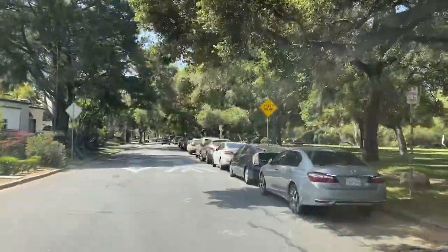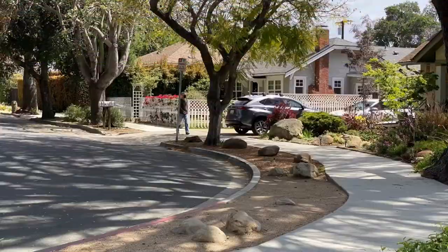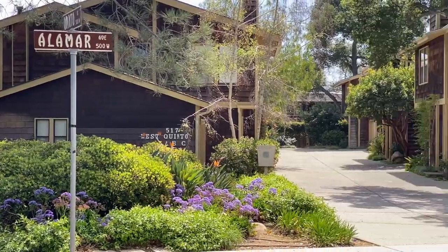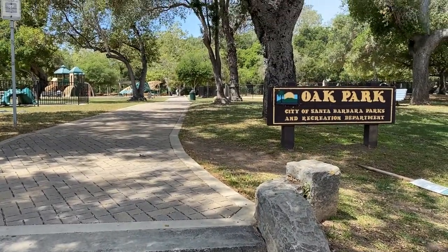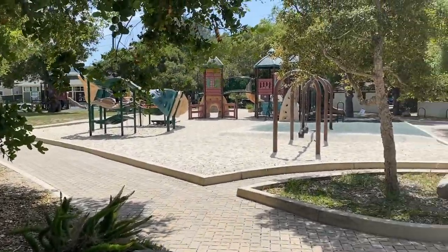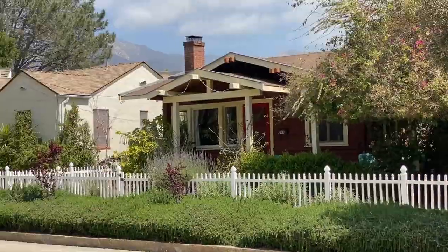Next we're exploring Oak Park. This neighborhood, with its seamless flow into the downtown area, has a bit more of an urban feel to it. Oak Park's wading pool is a big hit for the littler kids during the summer, as is the playground. This park hosts many ethnic festivals here in Santa Barbara.